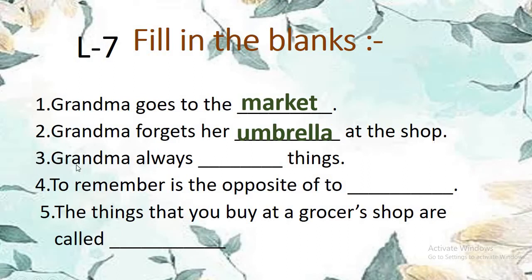Number 3: Grandma always — blank — things. Grandma always forgets things. She was very forgetful. Why? Because she was old. So the answer is: Grandma always forgets things.